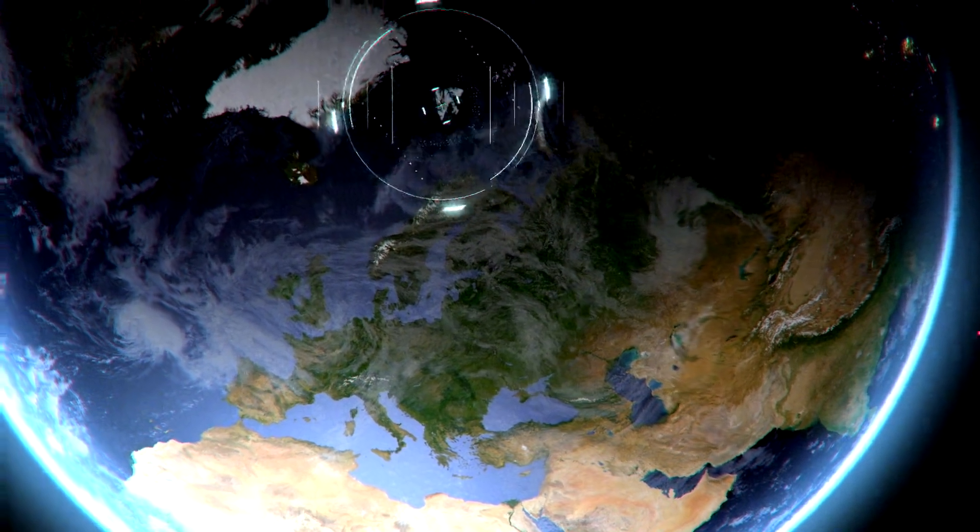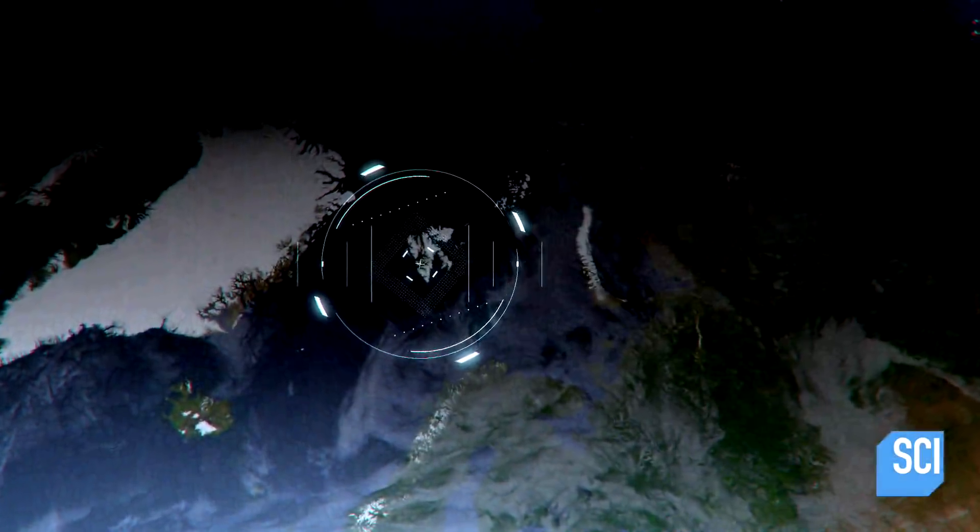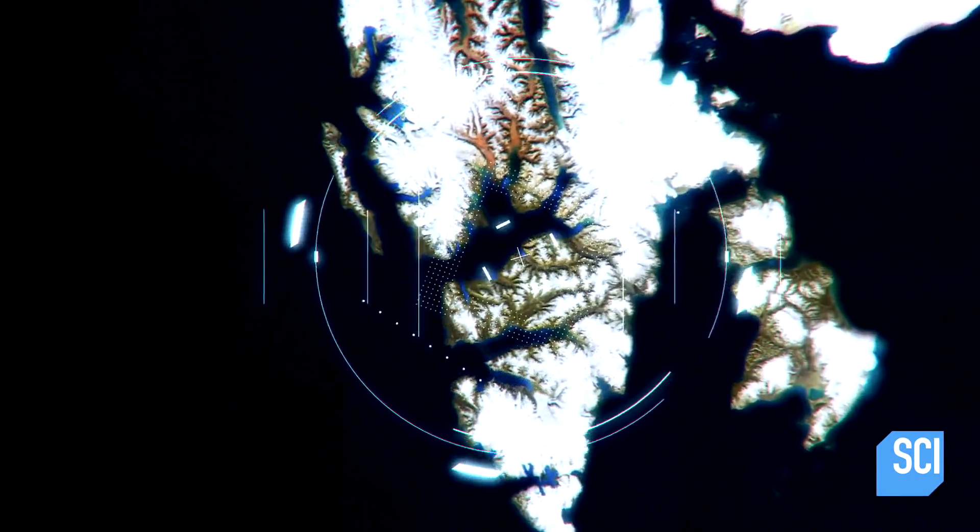Passing over Arctic ice sheets, a commercial satellite sees nothing but a blanket of white, until it captures protruding from the ice part of a concrete structure.